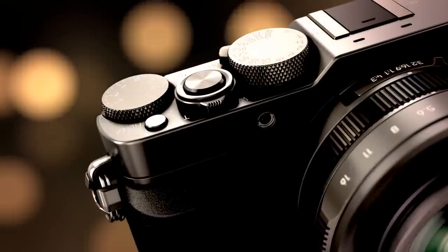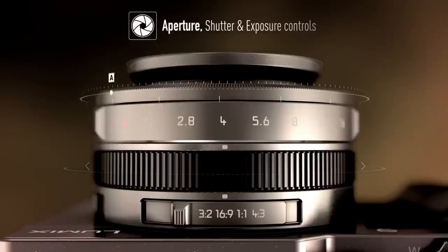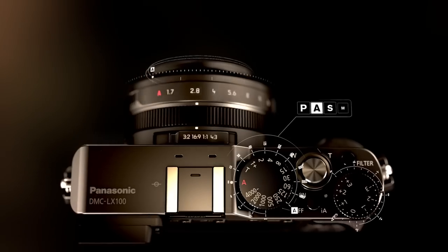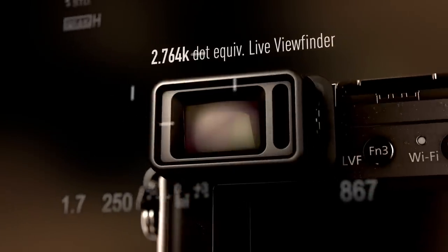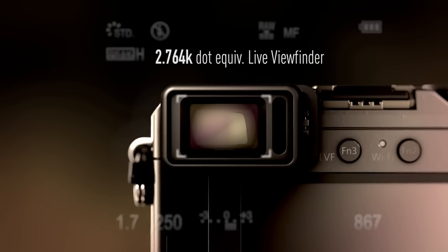The LX100 gives you manual control of the most important camera functions: aperture, shutter speed, and exposure. The 2 million dot live viewfinder shows incredible detail, and the image you see is the one that's captured.